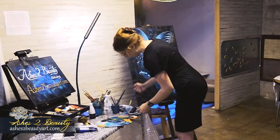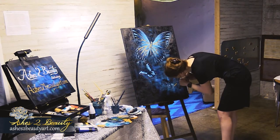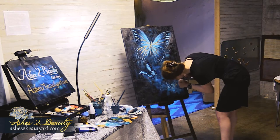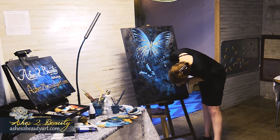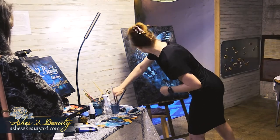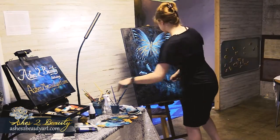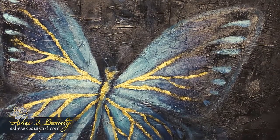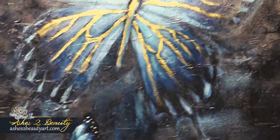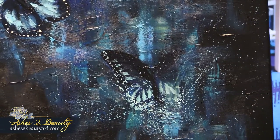As a finishing touch I splattered paint around the area where the small butterfly is emerging from the brush strokes to create some movement in the painting. All in all I was very pleased with how this painting turned out, and I'm glad the lady who won this piece loved it as well. As always, thank you for watching and stay tuned for my next video.